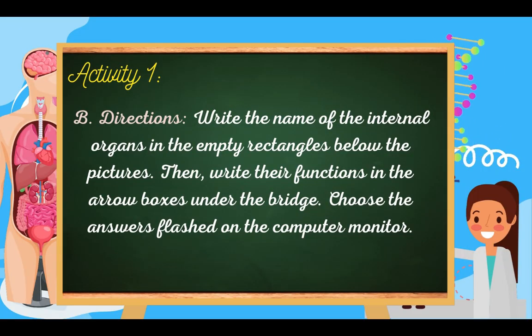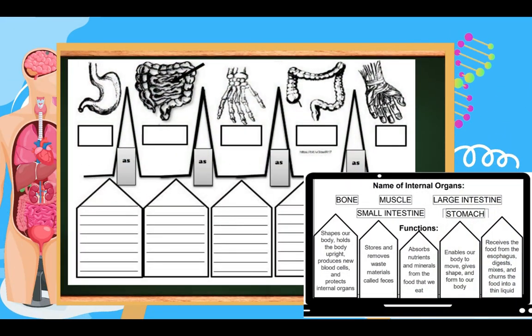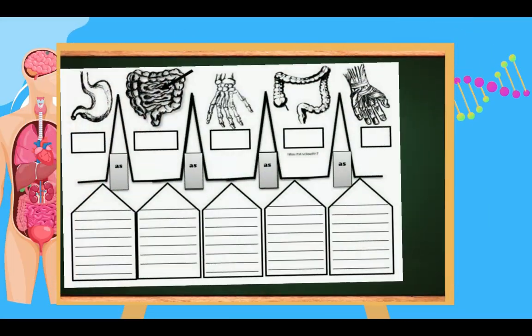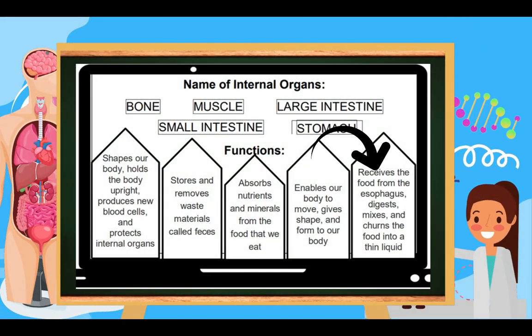For activity 1B, write the name of the internal organs in the empty rectangles below the pictures, then write their functions in the arrow boxes. The first picture is the stomach. The function of the stomach is to receive food from the esophagus, digest, mix, and turn the food into thin liquid.